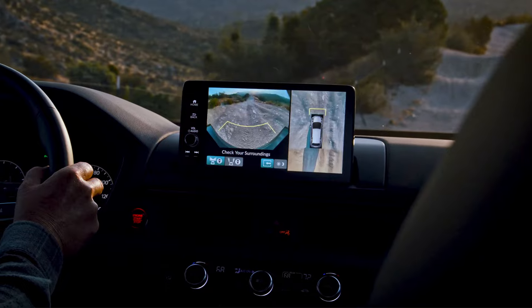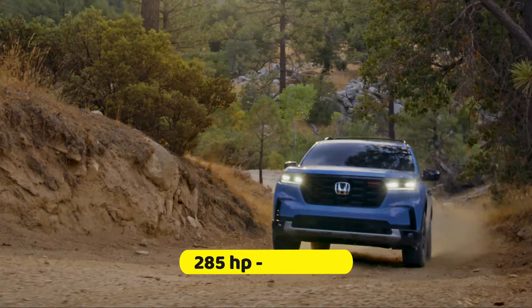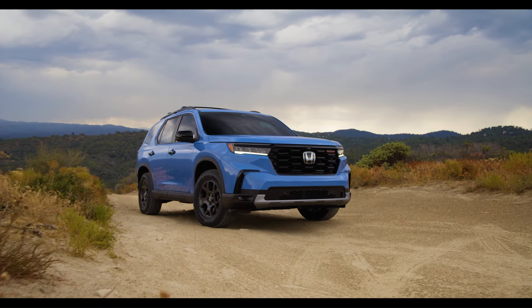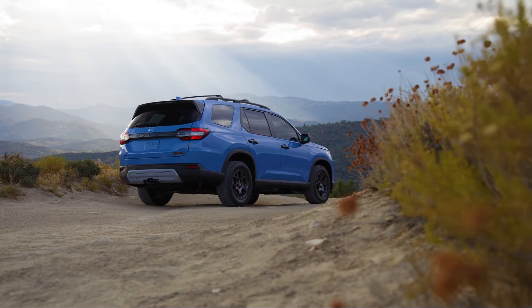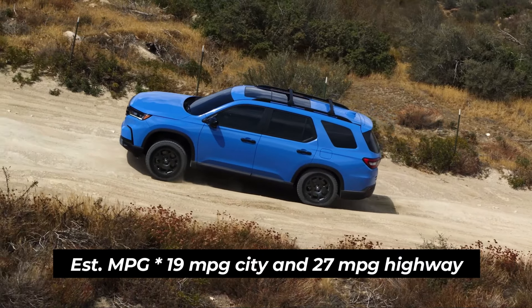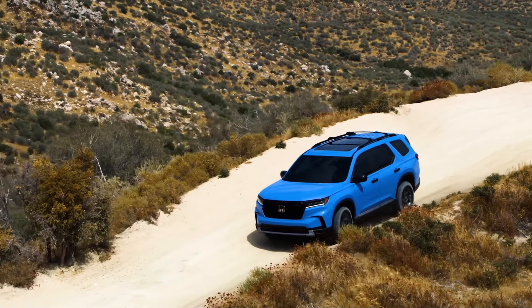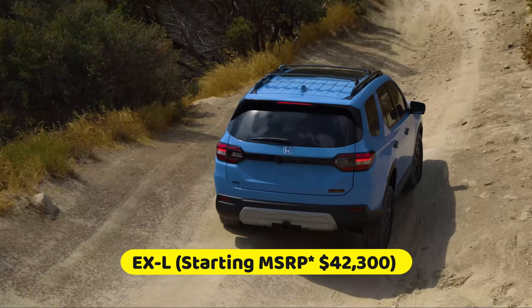Every Pilot comes equipped with a mighty 3.5-liter V6 engine that produces 285 horsepower and 262 pound-feet of torque, paired with a new 10-speed automatic transmission. Front-wheel drive is standard, and all-wheel drive is available. According to EPA estimates, the Pilot boasts an average fuel economy of up to 19 MPG city and 27 MPG highway. The Pilot is available in six exciting trim levels, and we recommend the mid-range EX-L due to its balance of price and features.